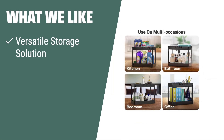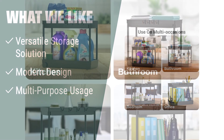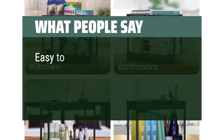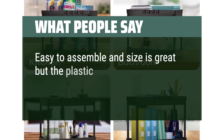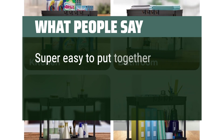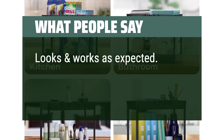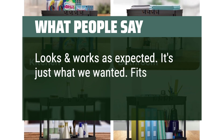What we like: For a versatile storage solution with a modern design that can be used in various areas around the house, the Sysalina 2-tier under-sink organizer is the ideal pick. Its multi-purpose usage makes it suitable for organizing bathroom essentials, cosmetics, or kitchen spices. What people say: Easy to assemble and size is great, but the plastic is very flimsy. Super easy to put together. Looks and works as expected — it's just what we wanted. Fits under-sink perfectly.